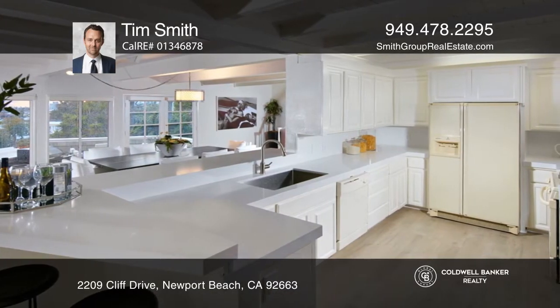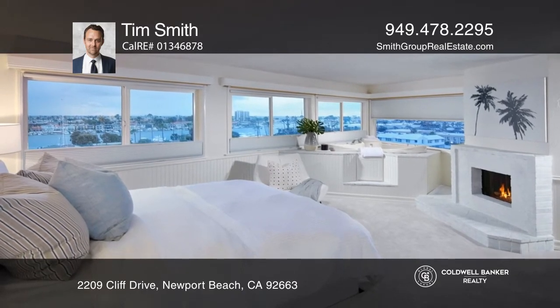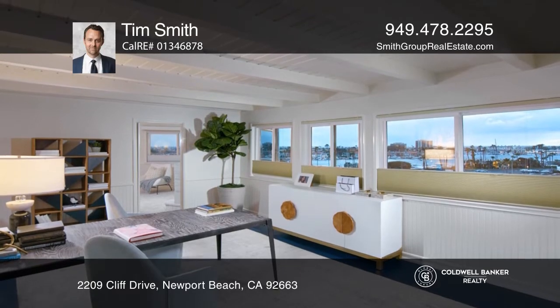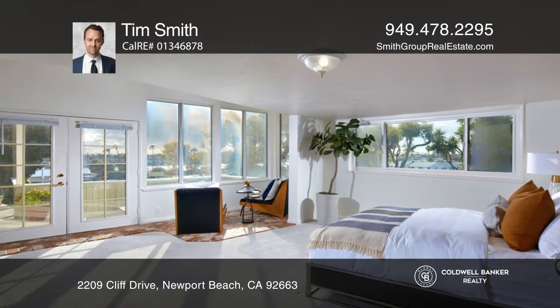Approximately 4,500 square feet of space is spread across a three-bedroom, four and one-half bath primary residence, and a one-bedroom, one-bathroom detached guesthouse. Further delights include a dance floor and stone grotto leading to a gym.